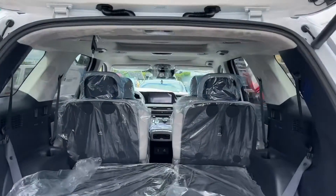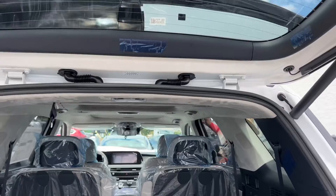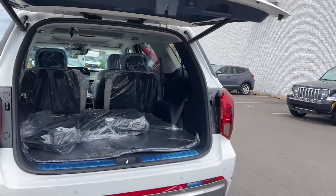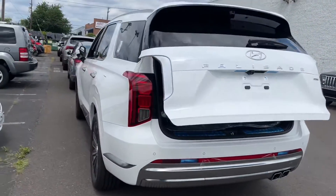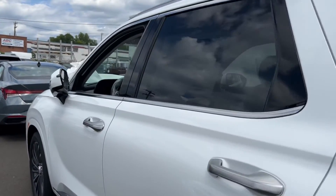This one is sold already, so it is not available. But here it is. I'll make another video once the covers and the plastics on the inside are removed.